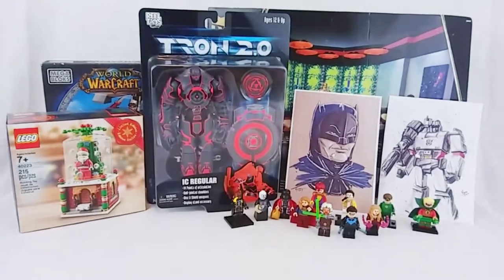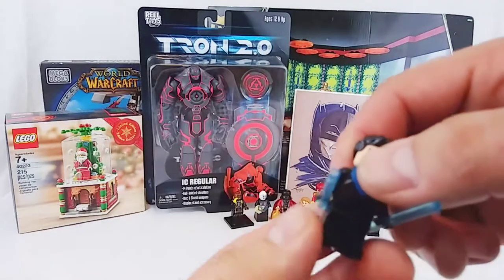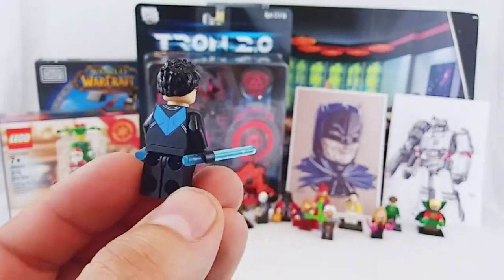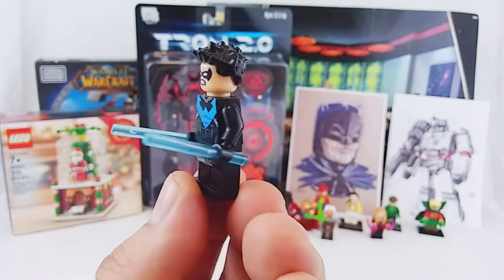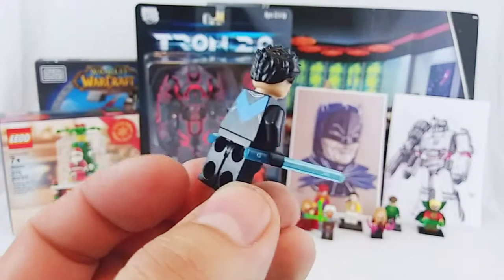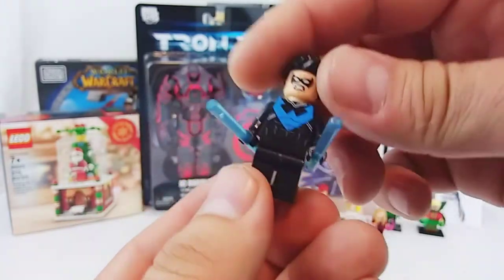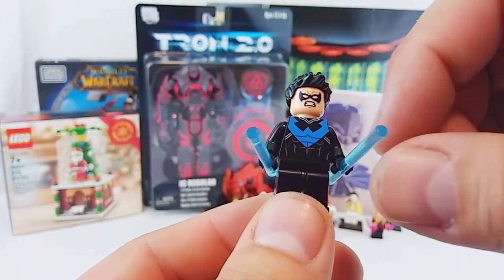Out of all of the minifigs that I have down here, I honestly think like one or two of them are actually official LEGO minifigs. So let's start with the ones that I know. I know this is an official LEGO minifig — this is Nightwing, and he was originally sold with one of the LEGO Justice League movies. I didn't buy the movie, but I wanted the Nightwing minifig, so I was really happy one of the vendors had him loose. I like him, I like this style of uniform, the black with the blue on it.